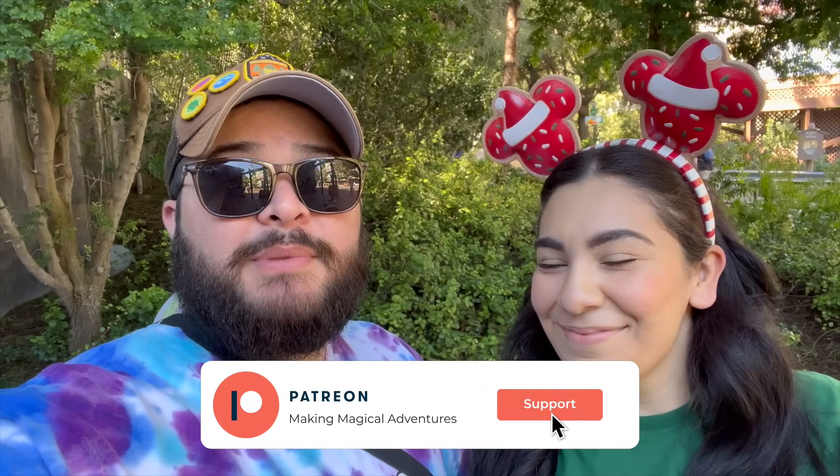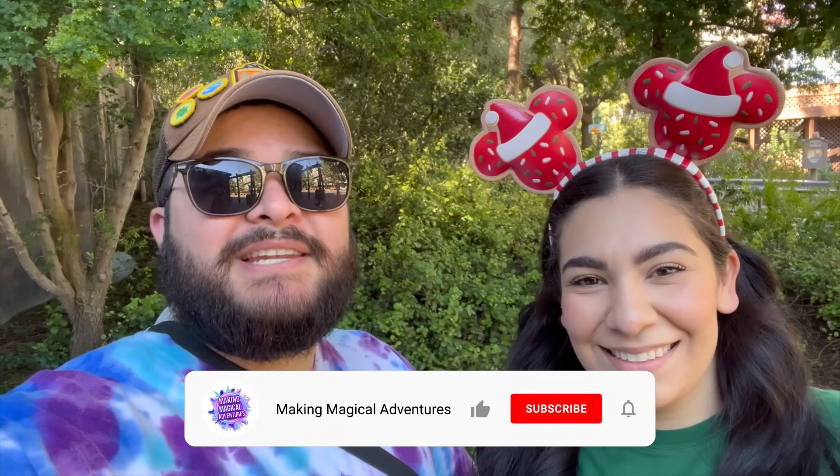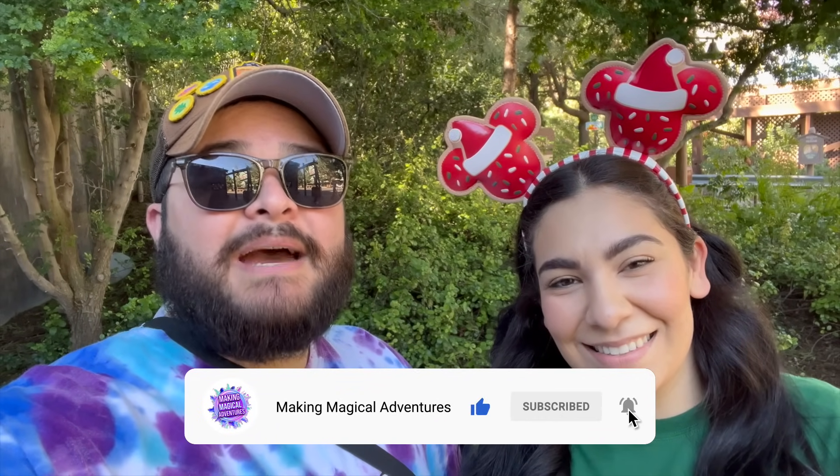Alright guys, that wraps up today's video — thank you so much for watching! Let us know in the comments if you're going to be coming to Disney California Adventure Park or Disneyland for Christmastime — we would love to hear. If you enjoyed this video please give it a thumbs up, subscribe to the channel, and tap that notification bell to be notified when we drop a new video. And like we always say, we always have a magical adventure — see you next video!